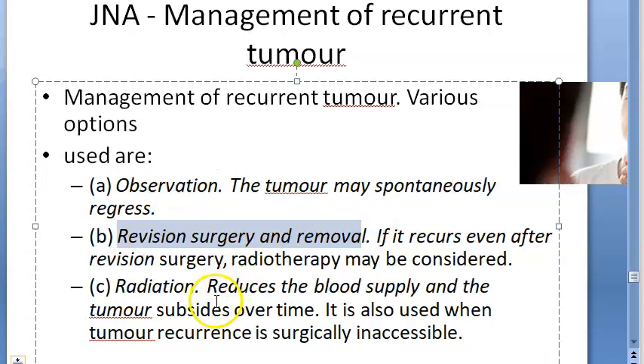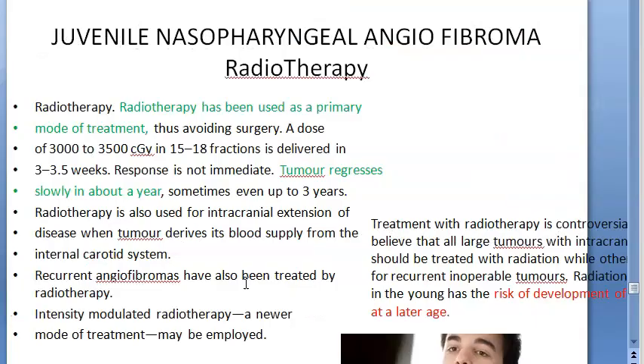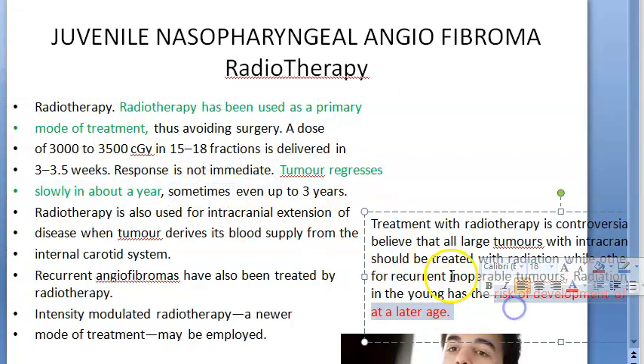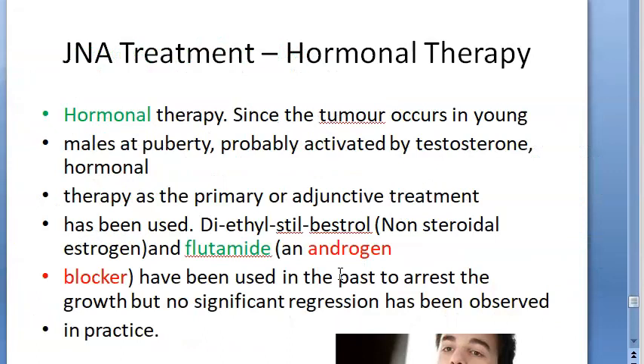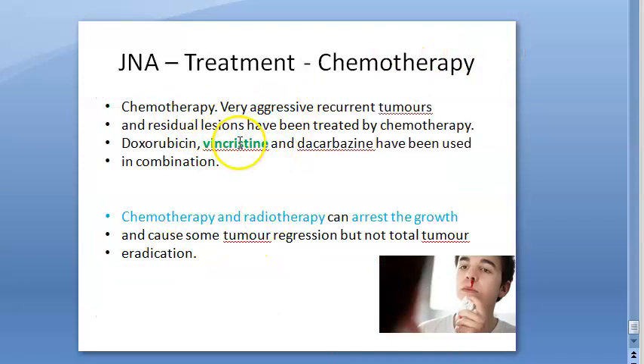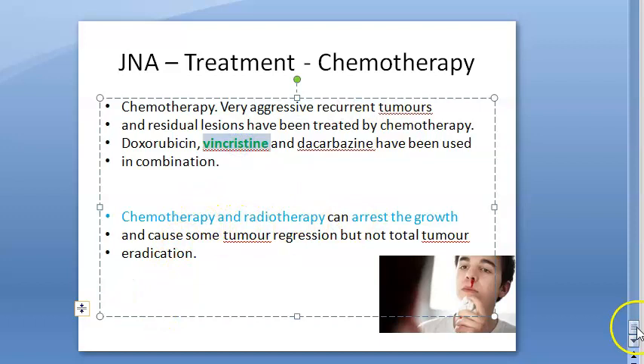Radiotherapy can cause malignancy in later life, so it is not the primary mode of treatment. The tumor may regress in about a year with radiation, but there is that risk. Hormonal therapy is given because the tumor is driven by testosterone — estrogen such as diethylstilbestrol, a non-steroidal estrogen, can be used. Flutamide, an androgen blocker, is also an option. Chemotherapy such as vincristine will arrest the growth of the tumor.